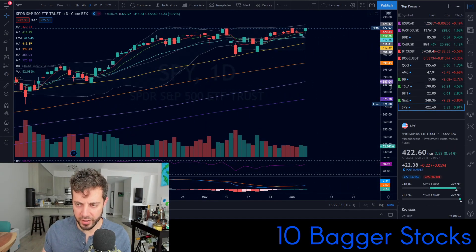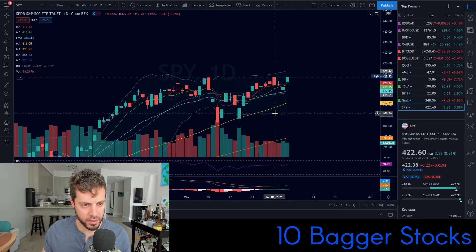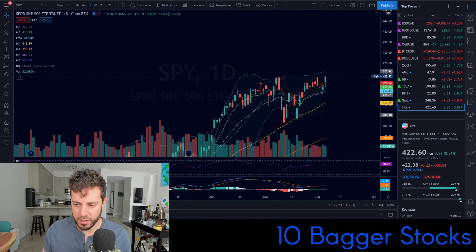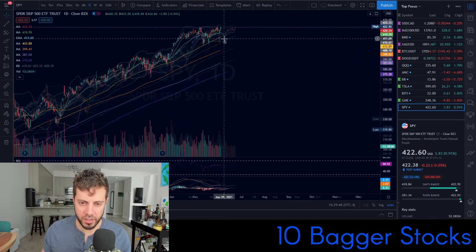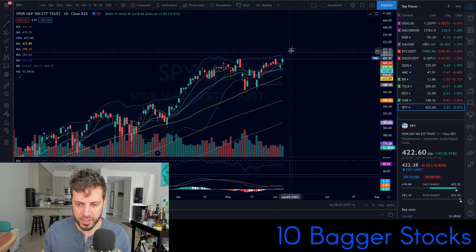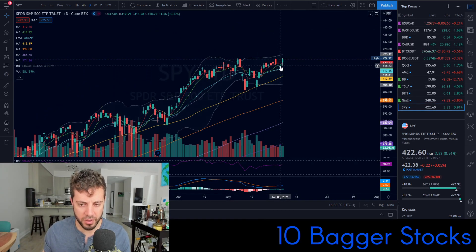There are no imminent red flags right now other than this potential resistance area. On SPY, it was unable to break the all-time high as of yet — or did it break today? It did break today, ever so slightly, to all-time highs. I think this is the highest close on the S&P 500 of all time. It's still looking fairly strong overall. The bulls did break out to all-time highs, and yesterday was a fake-out for the bears.